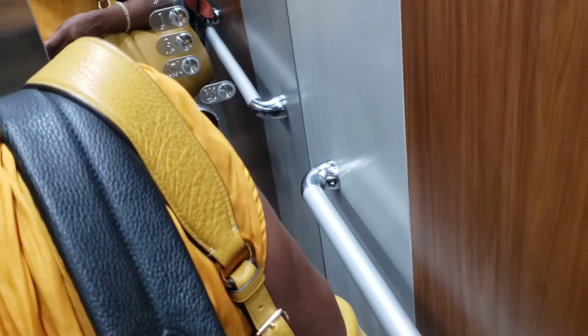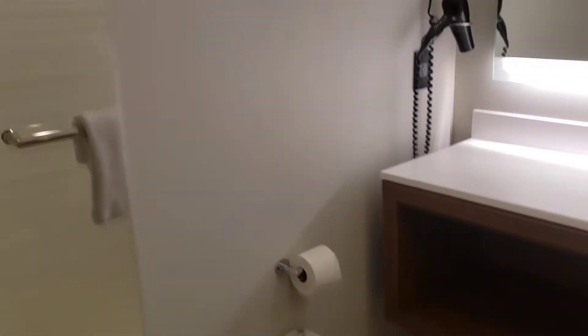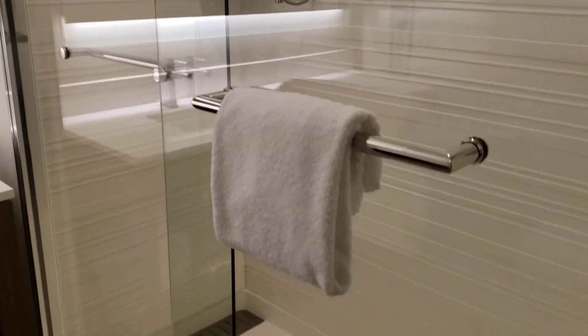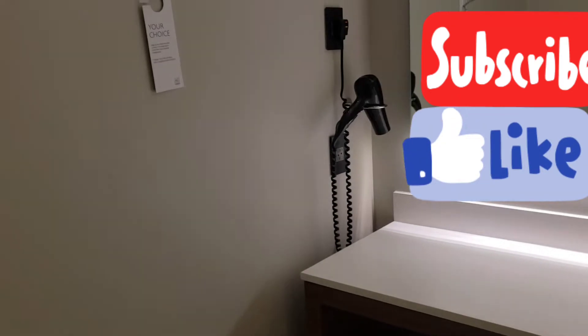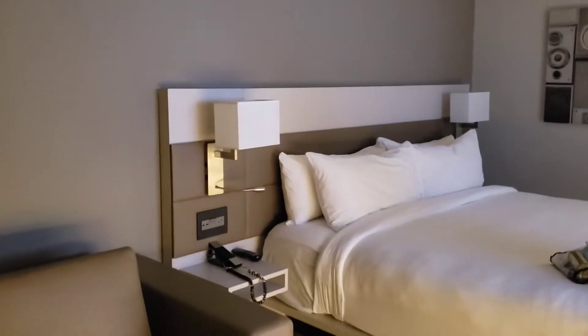Now we're going up to the room. In the room you find a mini fridge, a safe, you have your iron and ironing board — you can put your clothes there and get yourself ready for your meetings. That's the bathroom, really nice. It has the essential basic amenities that you need: towels, soap, shampoo, and conditioner as well.